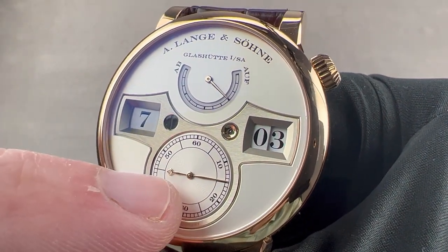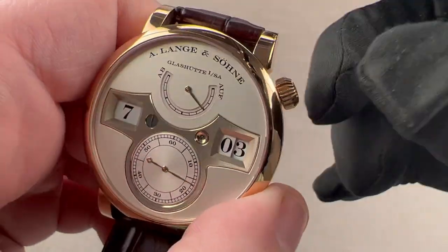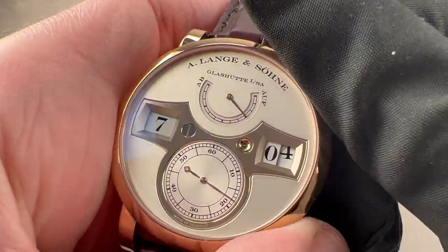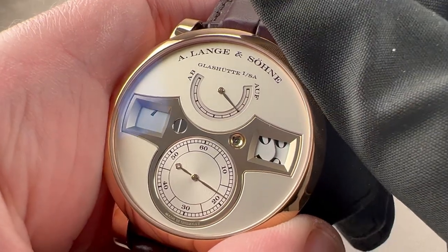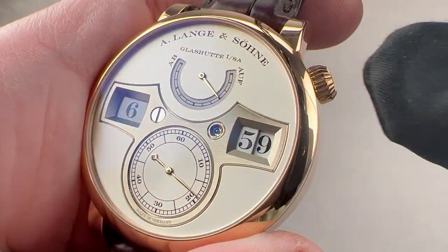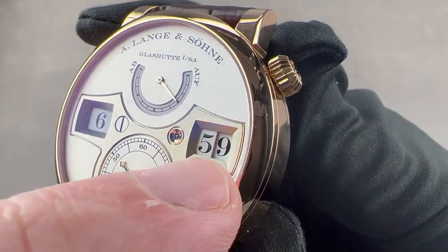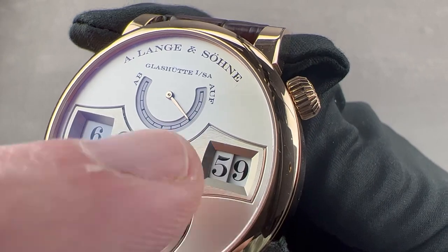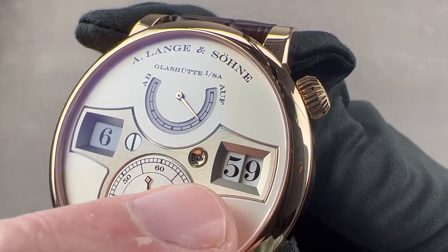We have hacking seconds and a quick-set system for the time. You can turn it forward or backward, and when setting it will stop the movement. Adjacent to the double digit for the minutes is a pivot stone for the wheels that comprise the minutes display.